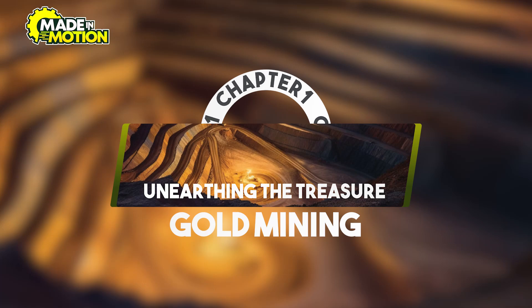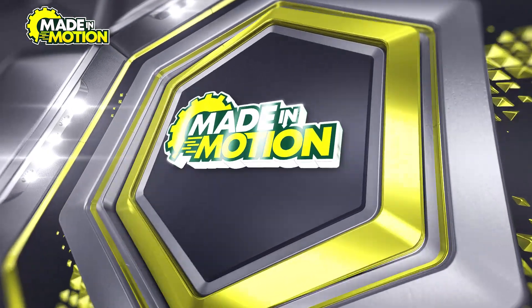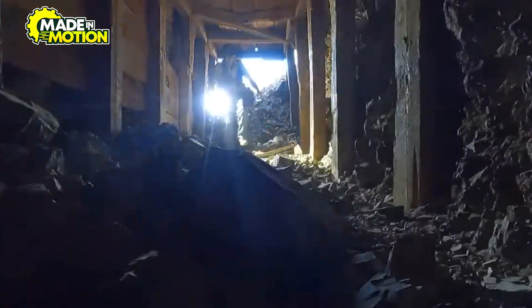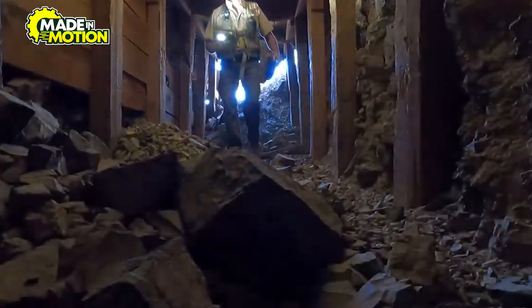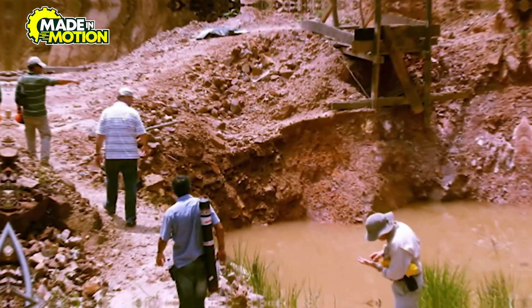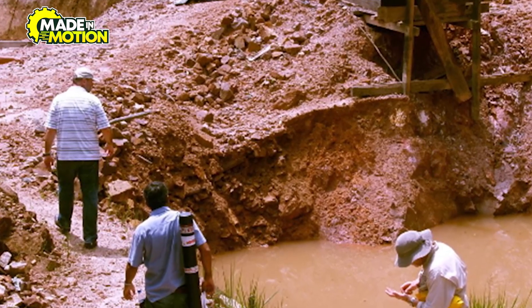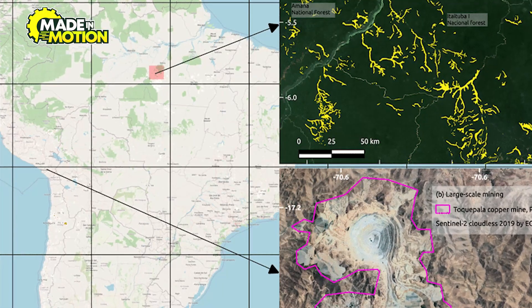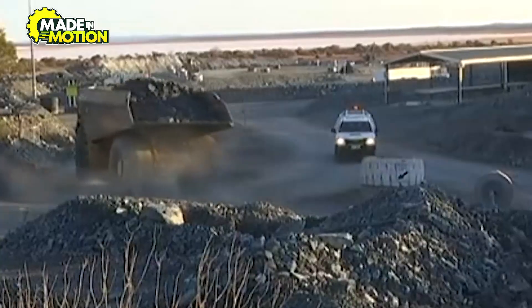Chapter 1: Unearthing the Treasure – Gold Mine. Gold's journey begins deep underground. Gold mining starts with locating rich deposits through geological surveys and exploratory drilling. Once identified, mining companies develop plans to extract the ore efficiently and safely.